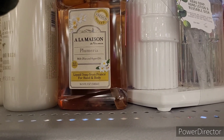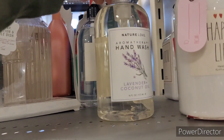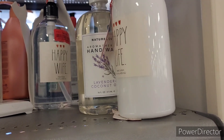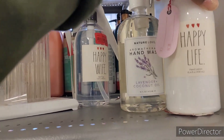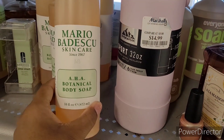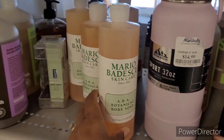Over here, milk and honey cream hand wash, red tag for three. They have this liquid soap from France for hand and body, red tag for three. More hand wash and hand lotion right here, red tag for five-fifty. You can find some nice little things if you really take the time to look. There's some skincare — AHA botanical body soap, red tag for six.